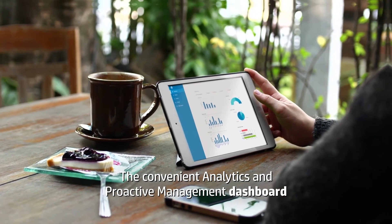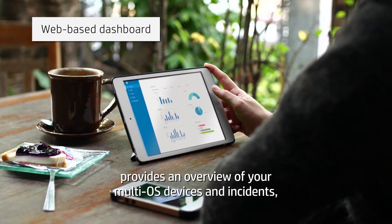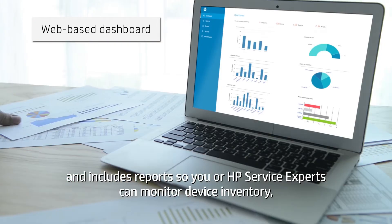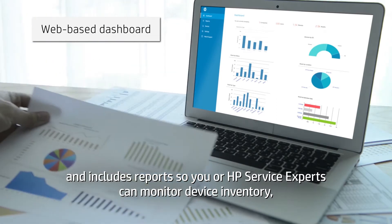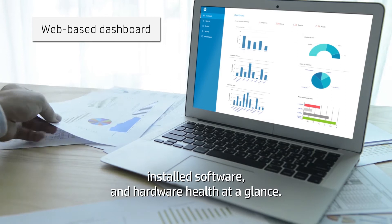The convenient analytics and proactive management dashboard provides an overview of your multi-OS devices and incidents, and includes reports so you or HP service experts can monitor device inventory, installed software, and hardware health at a glance.